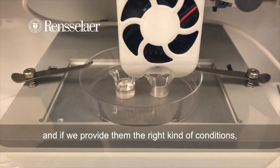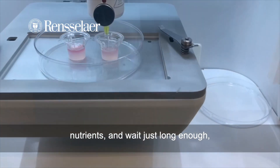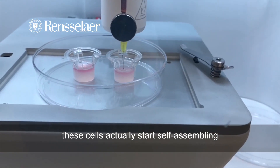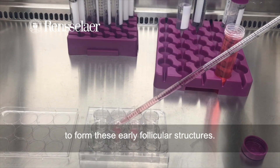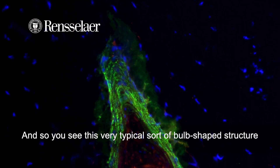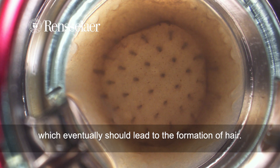If we provide them the right kind of conditions — the right kind of media, growth factors, nutrients — and wait just long enough, these cells actually start self-assembling to form these early follicular structures. You see this very typical bulb-shaped structure starting to form in the skin, which eventually should lead to the formation of hair.